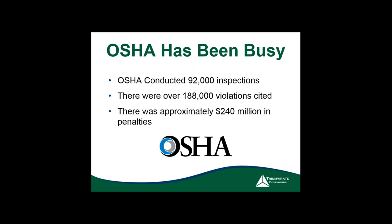OSHA has been extremely busy lately with a lot of inspections. As you can see, roughly 92,000 inspections have occurred and there were also over 188,000 violations cited — that's almost two violations per visit — adding up to about $240 million in penalties. I hear a lot from people who say the fines aren't that bad, but violations and penalties are actually increasing, not decreasing.